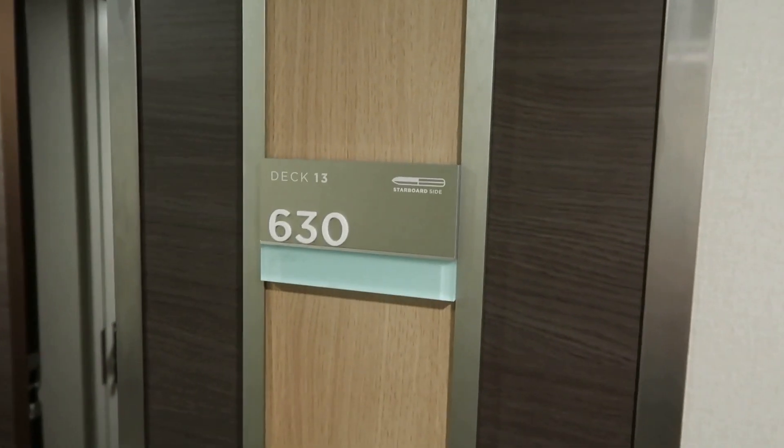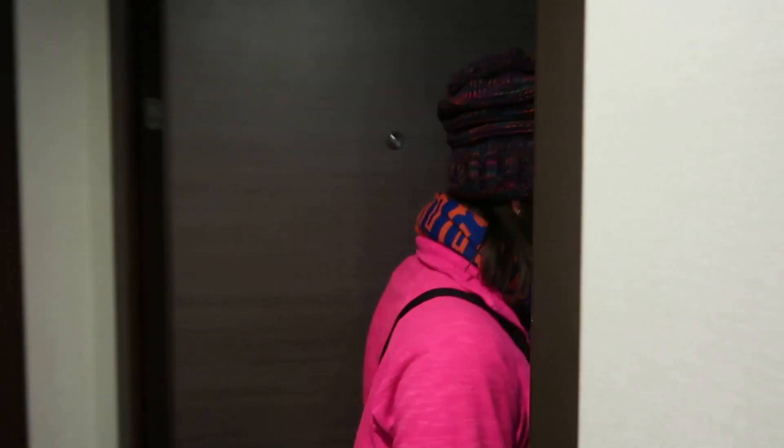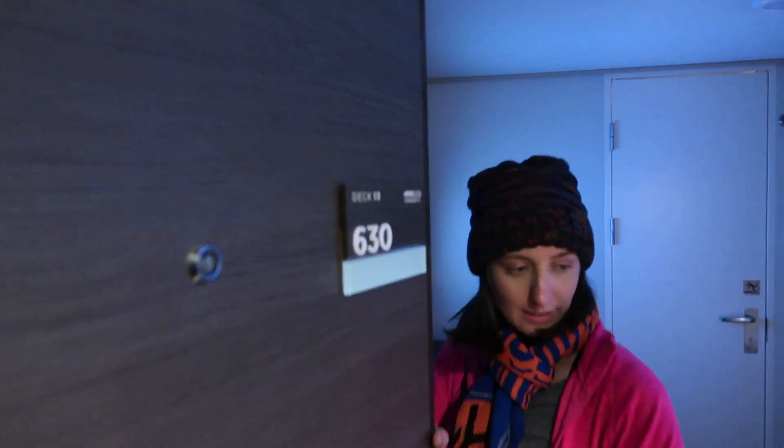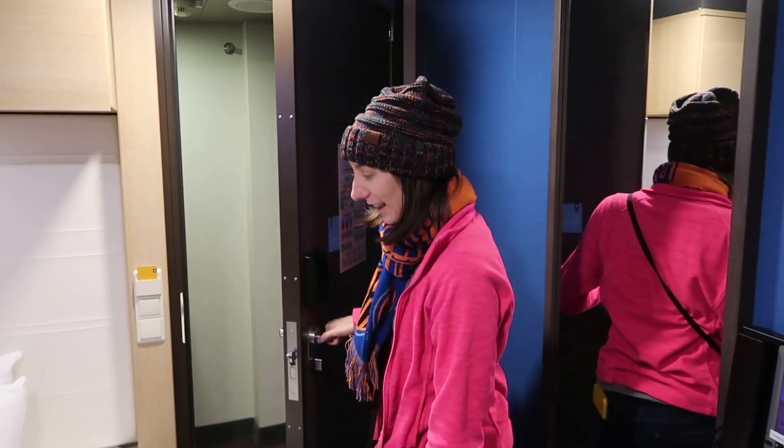Deck 13, room 630. You actually have to come through this door first because there are two rooms here and then into 630 itself. This is cool — it's very small, but it's cool.